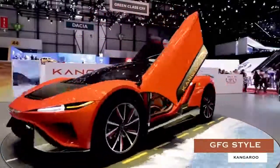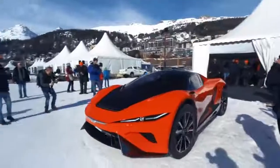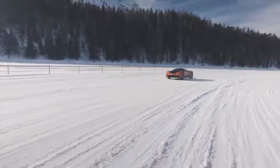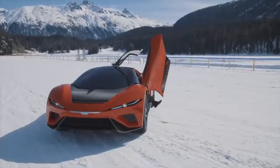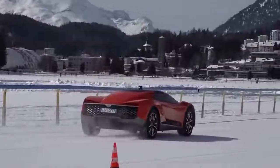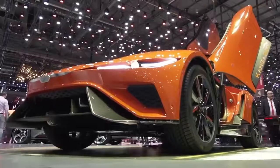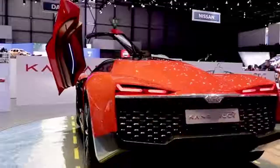GFG Style Kangaroo. Something of a cross between a hypercar and a sporty SUV, the Italian-designed GFG Style Kangaroo is a bona fide hypercar with genuine off-road capabilities. Two sets of 240-horsepower motors powering the front and rear axles propel the animal-monikered machine to sub-4-second 0-60 mph times, while its 90-kilowatt-hour battery pack affords a 280-mile range on a single charge — with long-travel suspension, crash protection, and gobs of power.